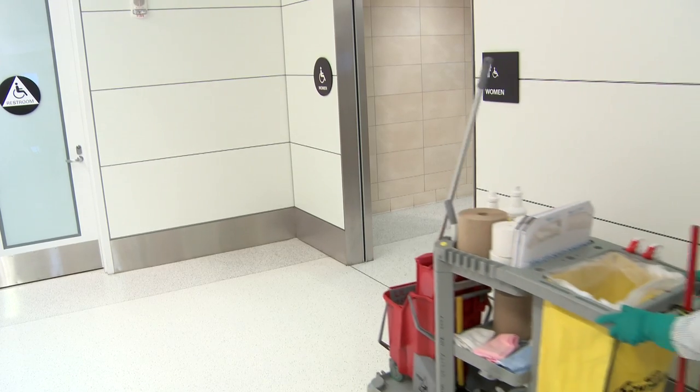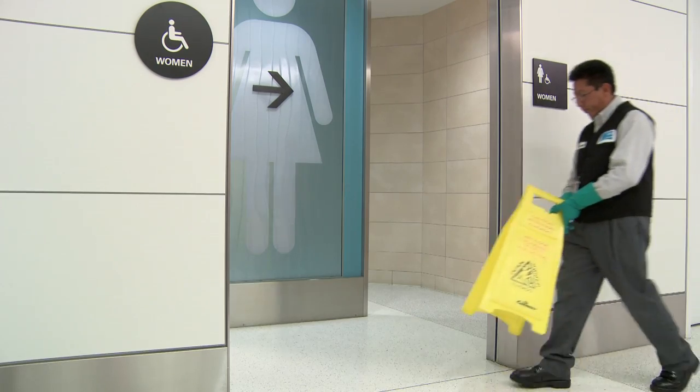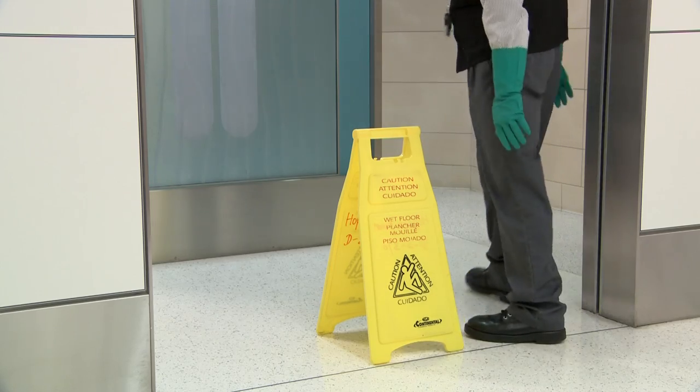Restrooms are often inundated with chemicals and disinfectants in an effort to keep them sanitary. However, many disinfectants are harmful and can cause asthma. Take these few simple steps to protect your health while keeping the restroom clean.